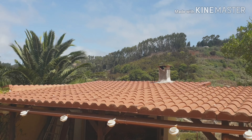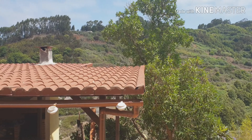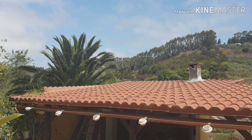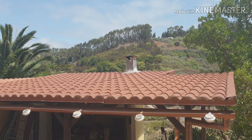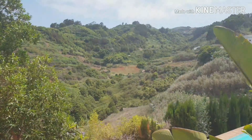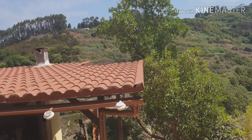This is our barbecue area pool roof cover, which they're going to stick a few panels on and then link it all together. We need 25 panels in total, so hopefully it won't take long and then we'll have loads of free electricity.